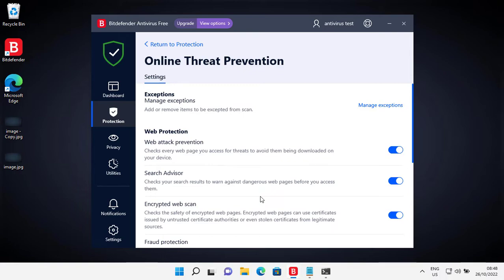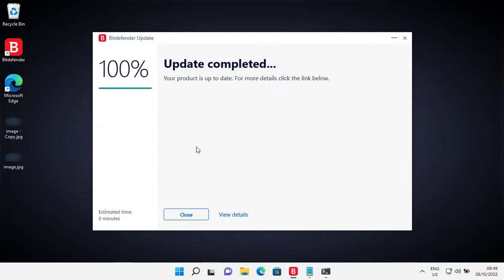But the problem is, we don't really know if it is good enough for all those threats. And for that, I have a plan. It's up to date.